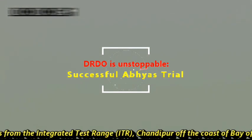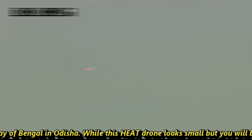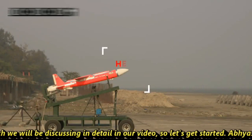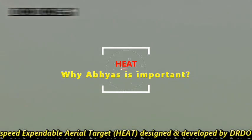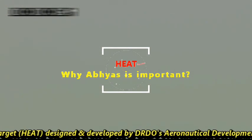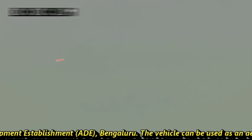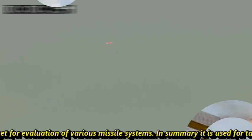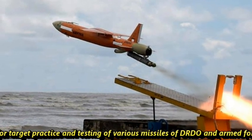The test was conducted off the coast of Bay of Bengal in Odisha. While this HEAT drone looks small, its usage is quite remarkable. Abhyas is a high-speed expendable aerial target, designed and developed by DRDO's Aeronautical Development Establishment (ADE), Bengaluru. The vehicle is used as an aerial target for evaluation of various missile systems — in summary, for target practice and testing of various DRDO and armed forces missiles.